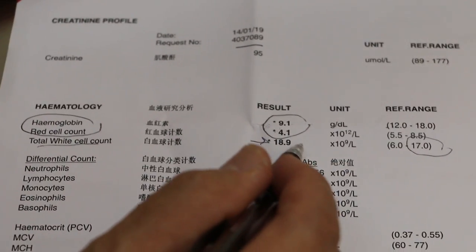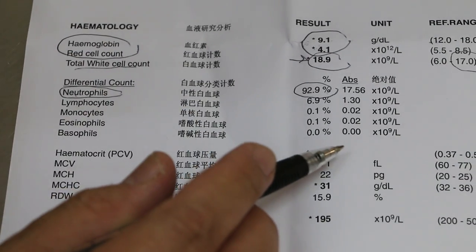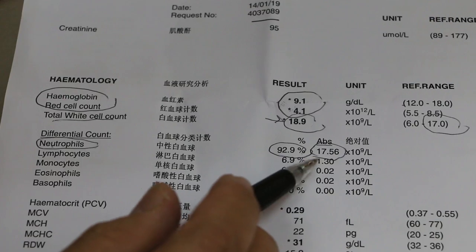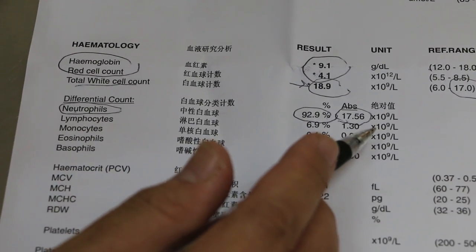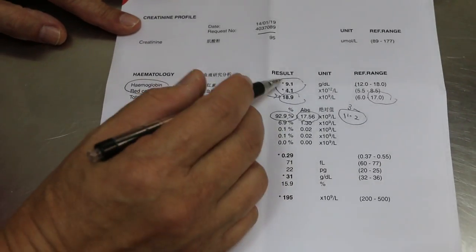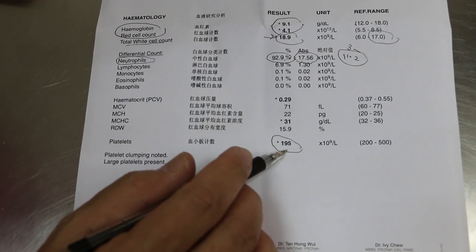The total white cell count is a bit high — normally the maximum is 17, but this is about 19. The neutrophils, which are the bacteria-fighting white blood cells, are at 92–93%, whereas normally they are only 60–70%. The absolute neutrophil count is about 17–18, when the maximum normal is 11.2. So this dog definitely has a bacterial infection. The platelets are also low, which means the blood is toxic due to the bacterial infection.